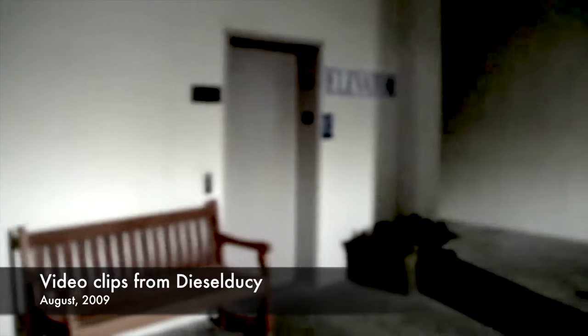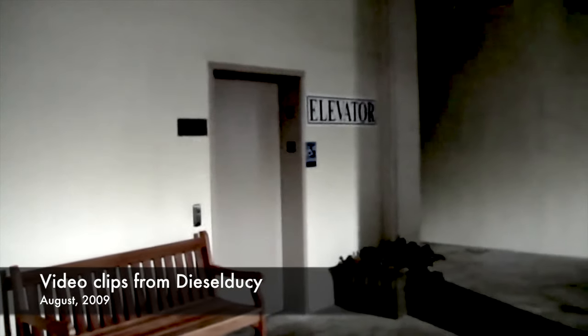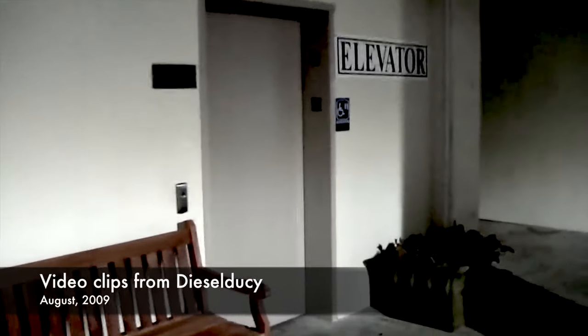This is the elevator at the U-Crops Grocery Store in Roanoke, Virginia. It is a Kone Eco-Disc elevator.